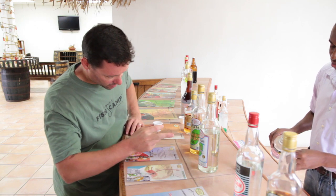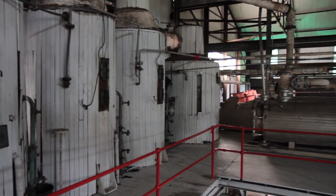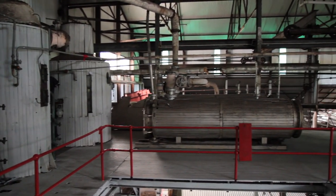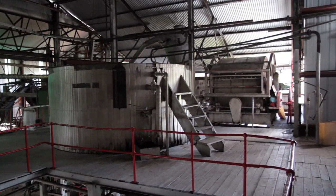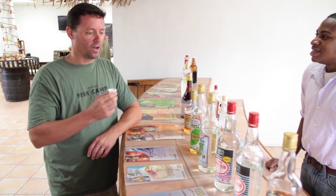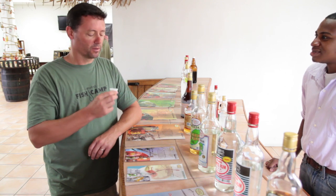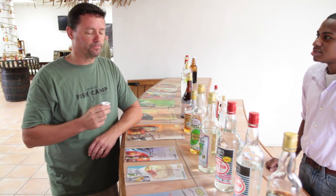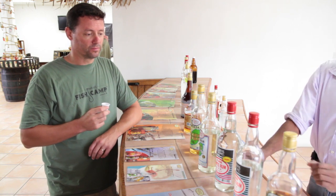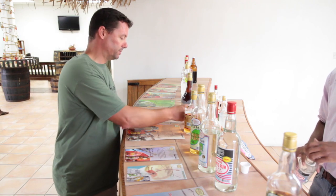So this light rum is 80 proof. We have a little of the original here — and what's the proof of this one? It's 130. Nice. This is less refined, so you get more of the heads and tails of the distilling process in it.